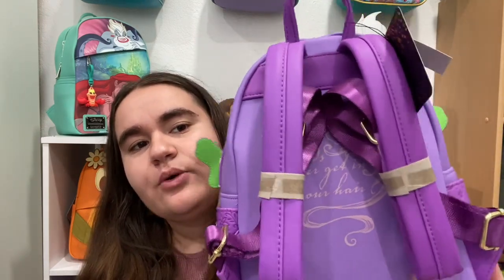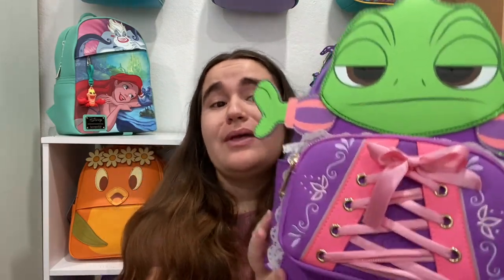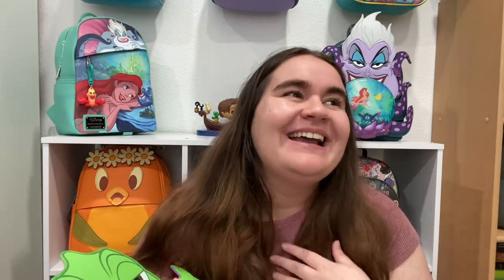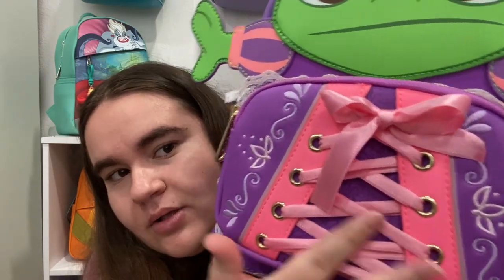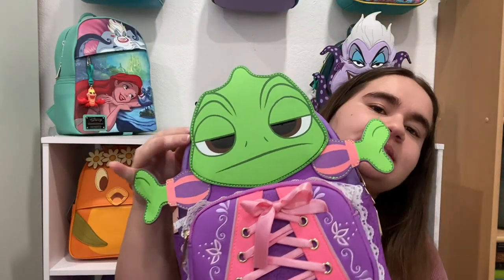The details on this bag are just incredible. I feel like I show it way too much but it is a gorgeous bag that needs to be shown. This was another one I was able to get for retail — this was my peak collecting time. I remember I woke up early; I think it dropped at either 7 or 8 AM, and I was able to get it directly from Loungefly or maybe Box Lunch.